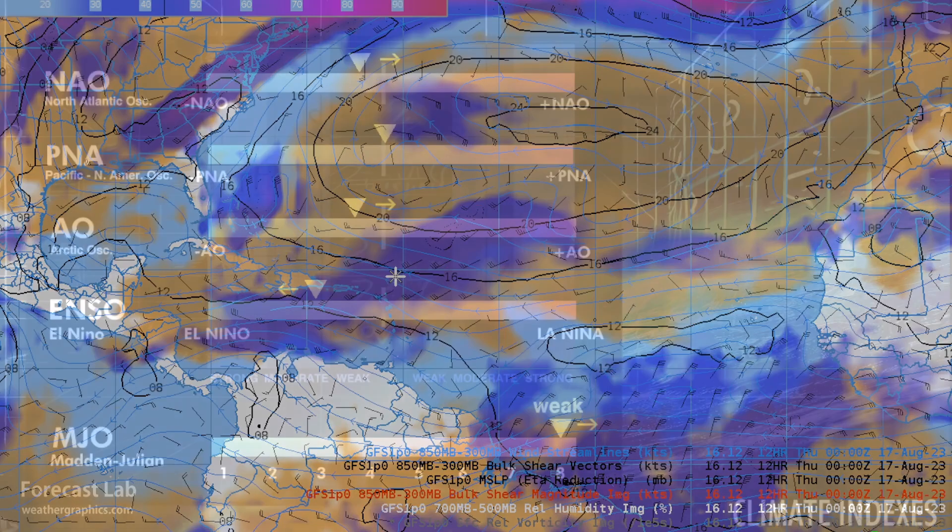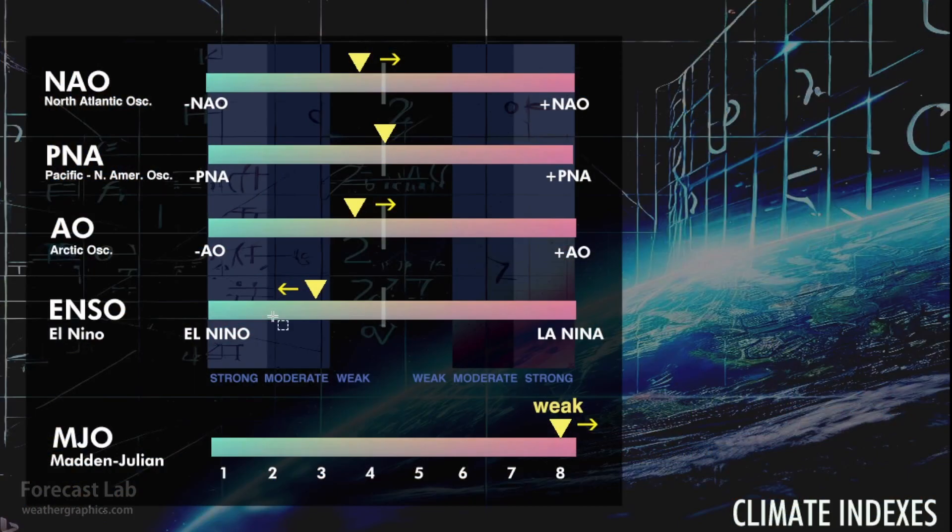Let's take a look at the climate numbers. Nothing too noteworthy here. We have shifted into a moderate El Niño, and we're showing up as phase eight in the Madden-Julian Oscillation. This time of year, that tends to be dry for Arizona, wet in parts of Texas and eastern New Mexico. But otherwise, no strong correlations this time of year. In fall, it can be wet for California.